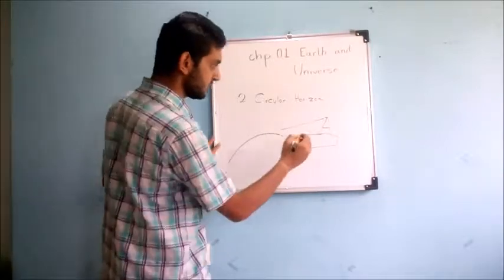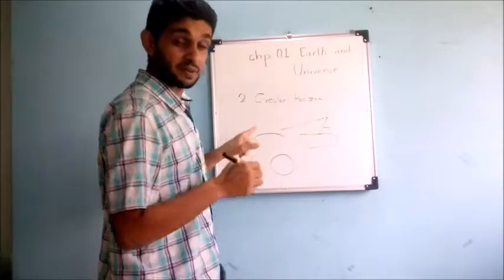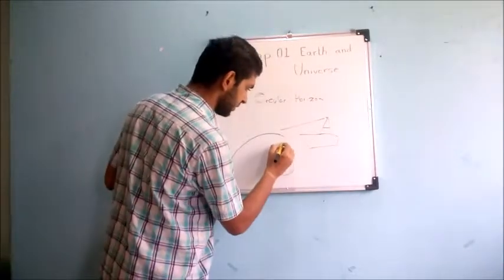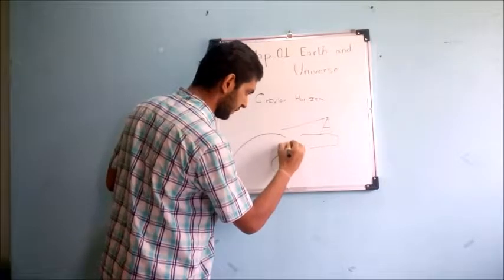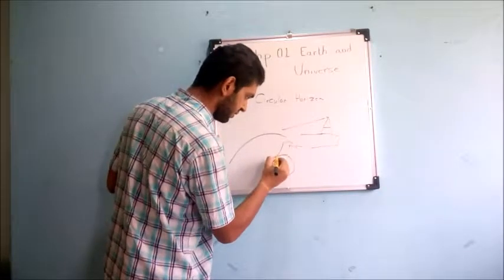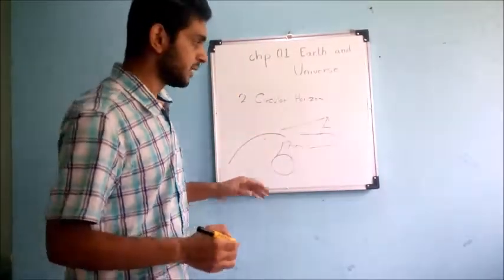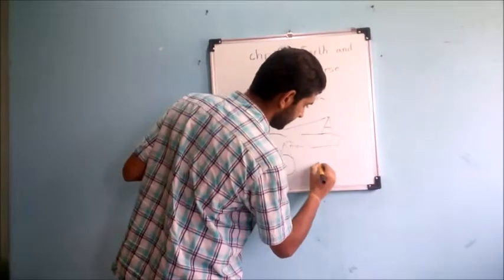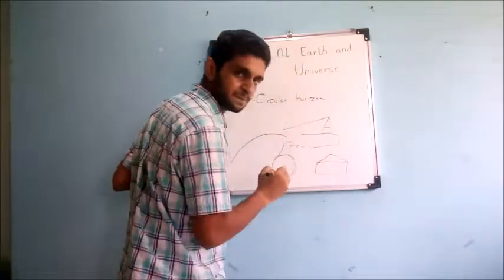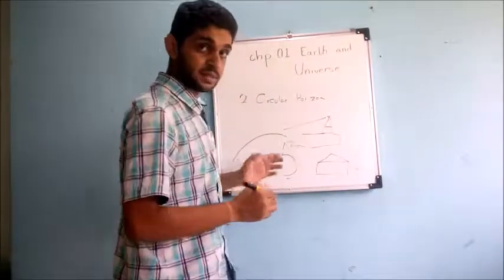This is because Earth is spherical. Even when you are at a height — suppose on a mountain — from your viewpoint, you see a circular sort of horizon. But if our Earth would have been flat, you could see everything from any point. That isn't true. You can only see like this — in a curved horizon — so this is the second proof.